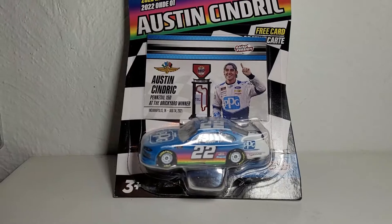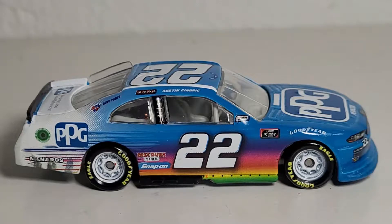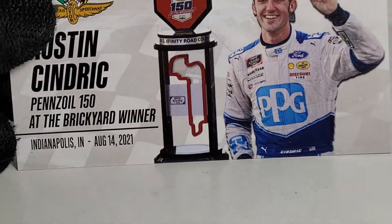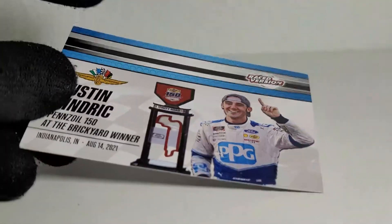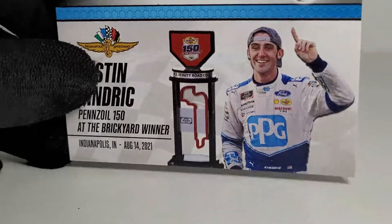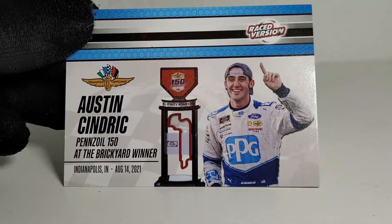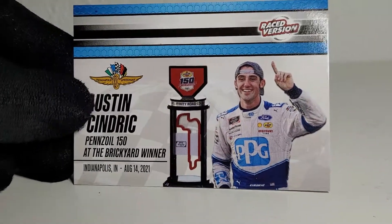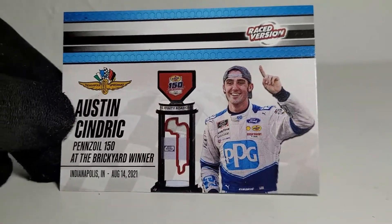The official unboxing of Austin Cindric's 2021 PPG Paints Indy race win. We got this diecast out of its box - let's look at the trading card. Yes, we actually got ourselves a nice little trading card right here and it doesn't look like a flimsy piece of paper. I'm a big fan of the race win diecast - in my top 13 listings of NASCAR Authentix waves, the race win wave from last year was my favorite.